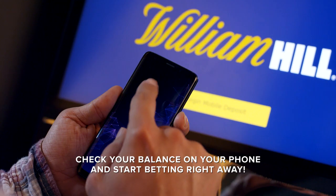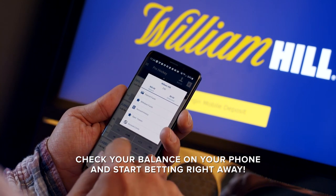You can check your balance on your phone and start betting right away with the William Hill Nevada Mobile Sports App.